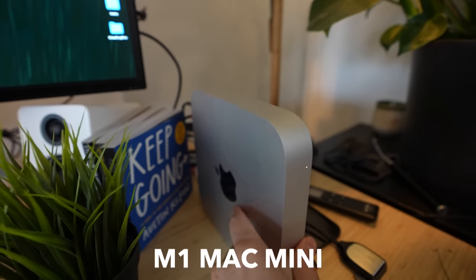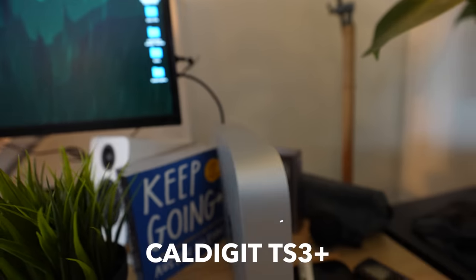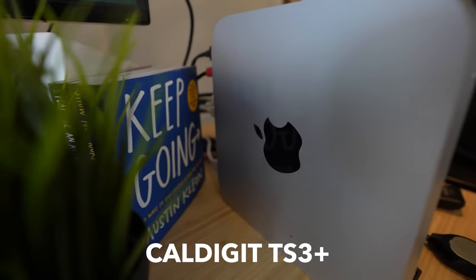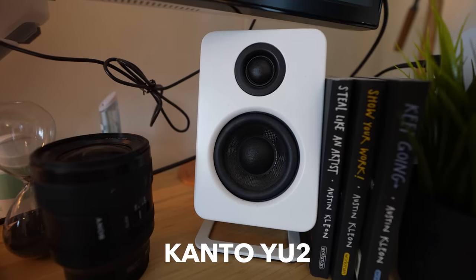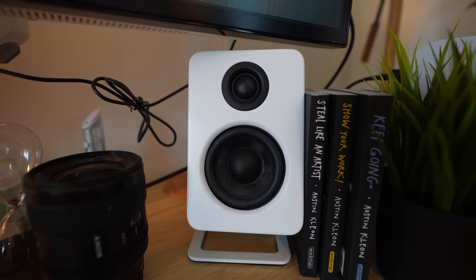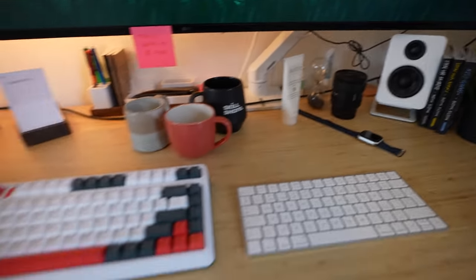The first thing here, we have the M1 Mac Mini connected to the TS3 CalDigit Thunderbolt dock, because I'm not one of those heathens that uses Windows — up until next month. Next, we have the Kanto U2 speakers, which are nice, white, and shiny, and make my voice feel more bassy when I watch my own videos back.